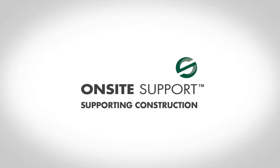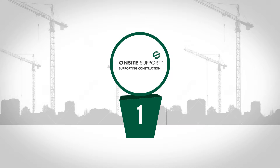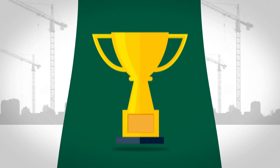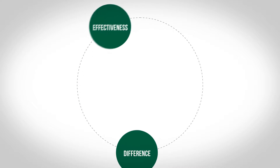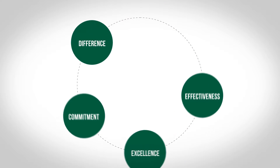On-Site Support — supporting construction. At On-Site Support, our vision is to be the leading experts in construction safety and site support, whilst maintaining excellent ratings in customer service. Keeping our values at front of mind, we strive to make the difference through effectiveness, excellence, commitment and innovation.